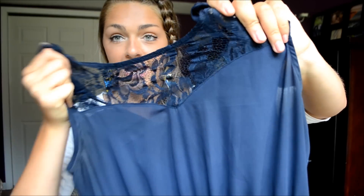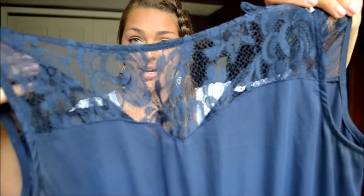Next I went to TJ Maxx and I got this lovely lace romper. This is the top of it — I wore this for my birthday and I'm going to put a clip of what this looks like styled right here.